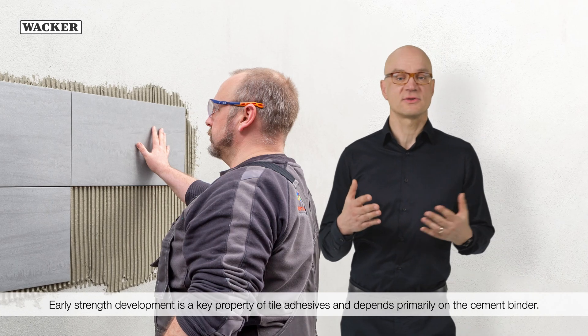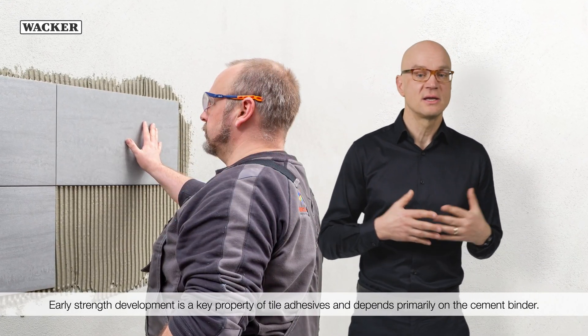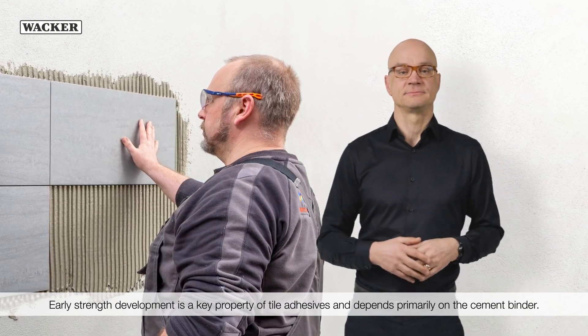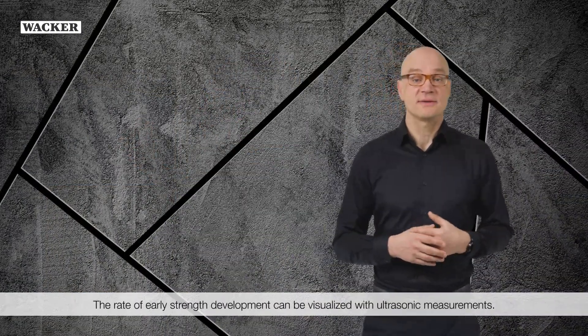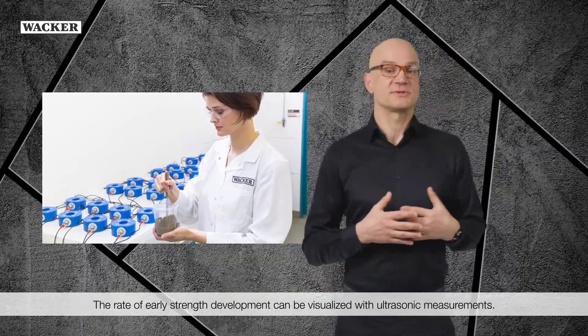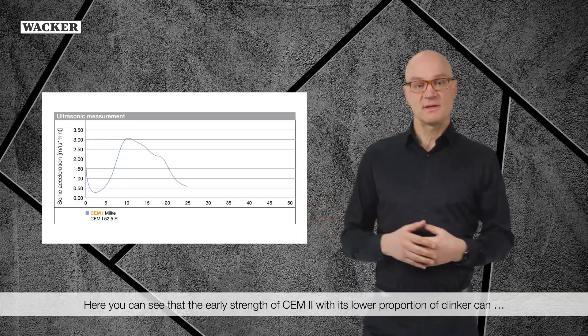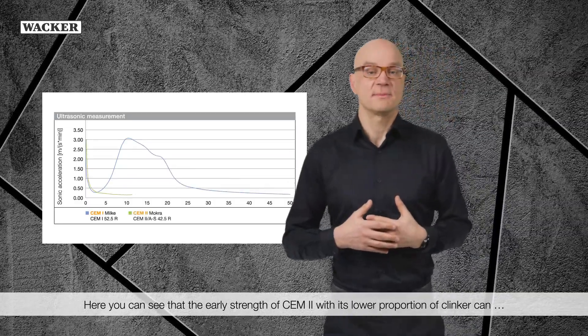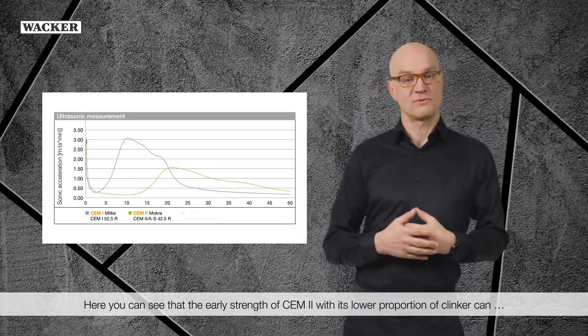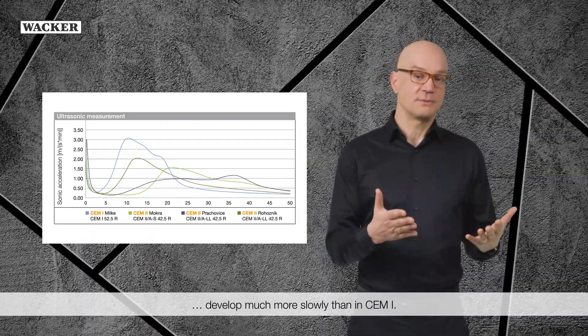Early strength development is a key property of tile adhesives and depends primarily on the cement binder. The rate of early strength development can be visualized with ultrasonic measurements. Here you can see that the early strength of CEM2, with its lower proportion of clinker, can develop much more slowly than in CEM1.